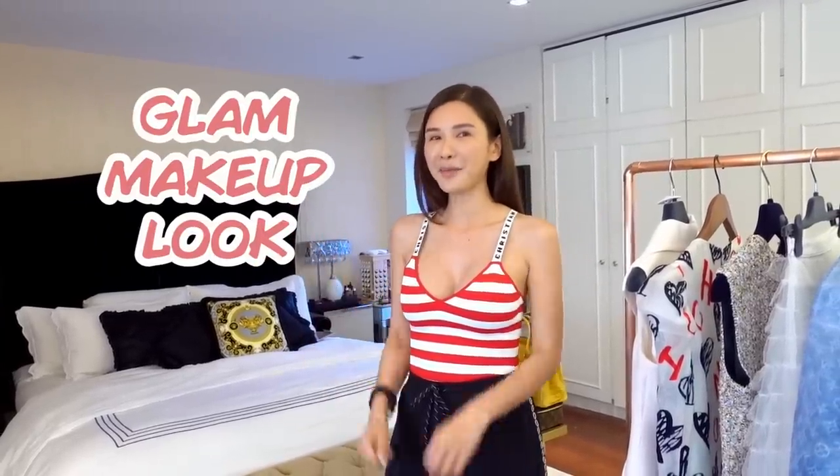Hey guys, welcome back to my channel. Today I am going to go to a gala dinner and I am going to show you guys how I create a glam makeup look with my hair to match my outfit.